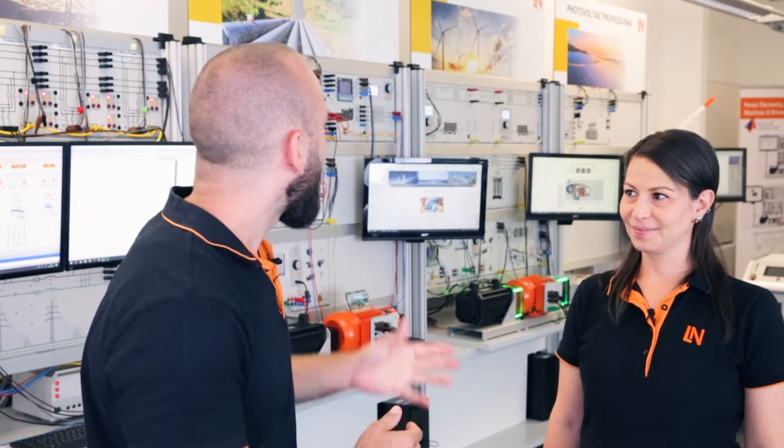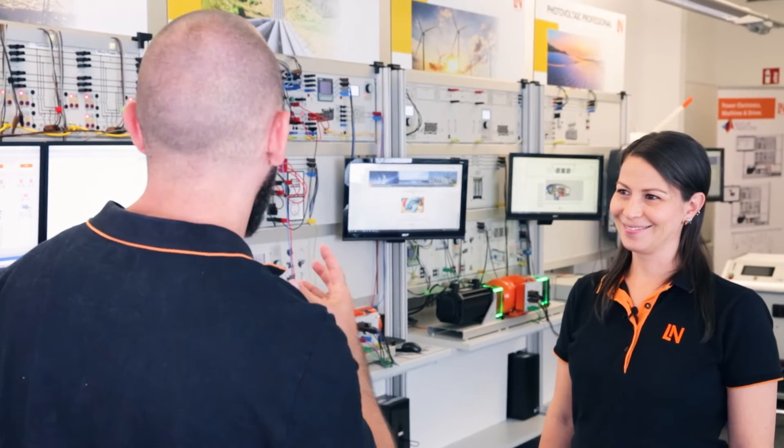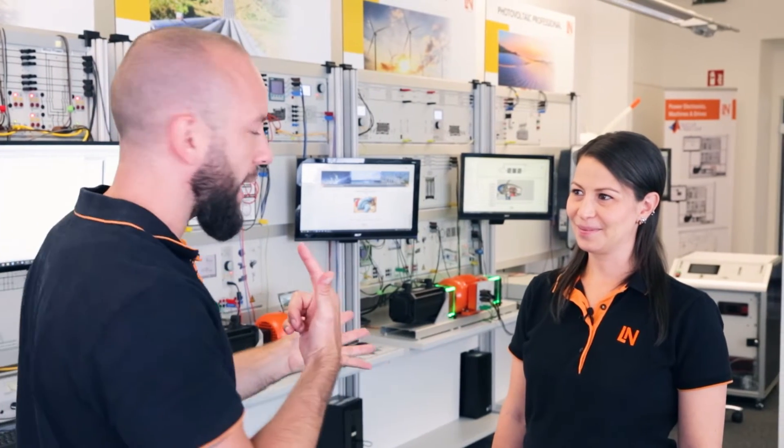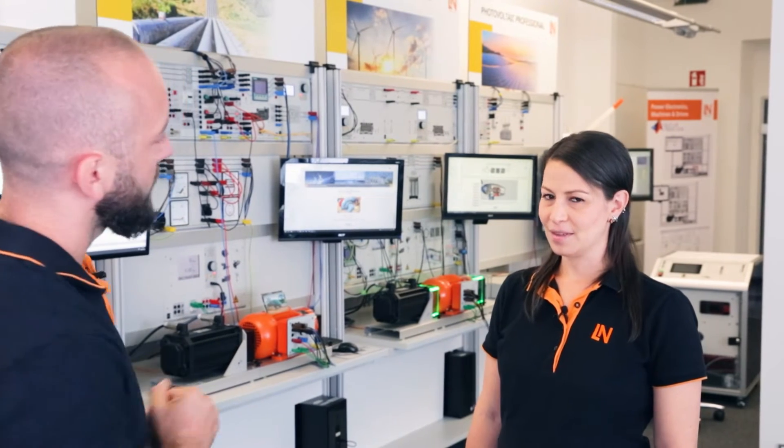Before we go into the individual training systems with our expert, just one question, Marcella: these training systems look pretty complex and fancy, so for what target group have you designed these different training systems? Yes, they might look very complex and they are, but we have designed the courses and the modules to cover topics from fundamentals to research. That means the systems are suitable for colleges, technical schools, and also universities.